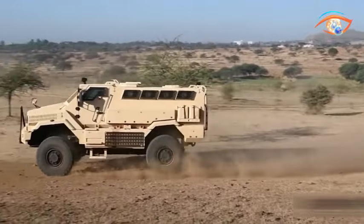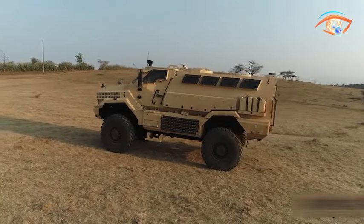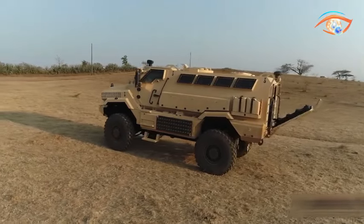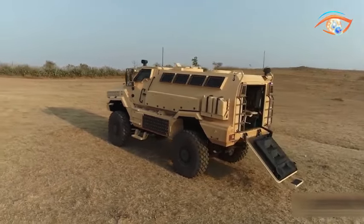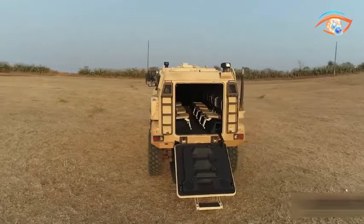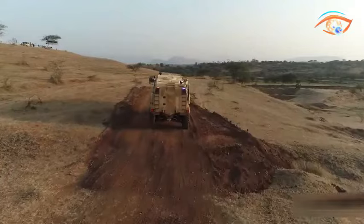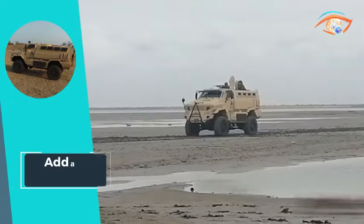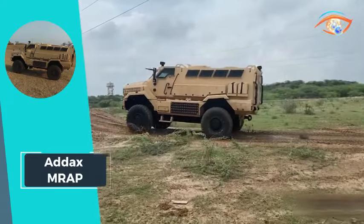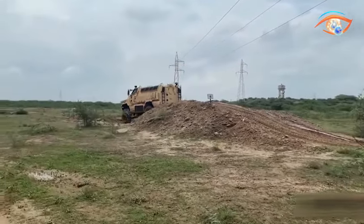Rigorously tested for various terrains, the MR-AP supports fully loaded weight and payload. Boasting up to B7-level armor, a six-speed automatic transmission, and an 8.9-litre engine, the ADX MR-AP is a robust and flexible solution with advanced features like strobe light systems, fire suppression system, blast-resistant seats, and a roof-mounted light bar, ensuring optimal safety and performance.